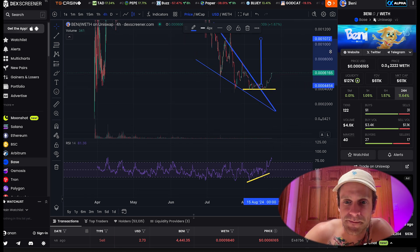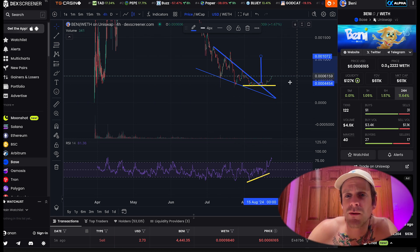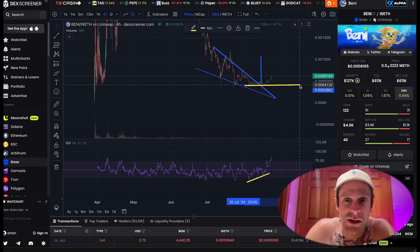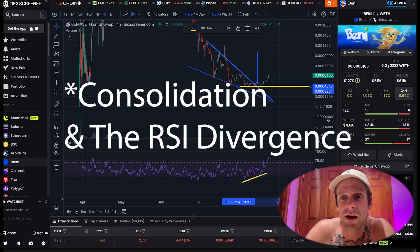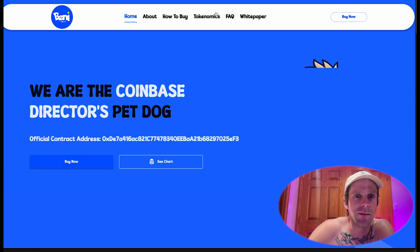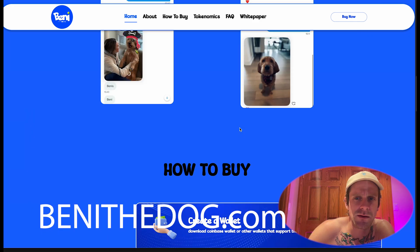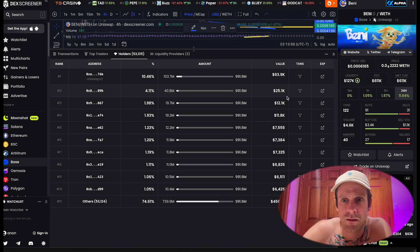If that wedge doesn't break out and someone sells their Benny and we come back down, I really don't see us going below this yellow line based on the consolidation that's been happening over the last three weeks. Also, they apparently got a new website — go check it out, it looks awesome. That's Benny. Let's check out the holders.